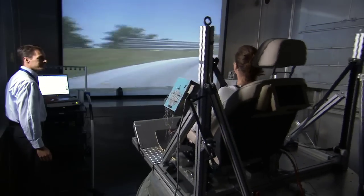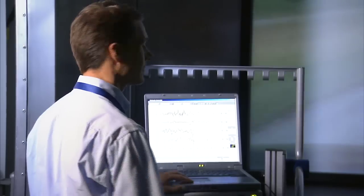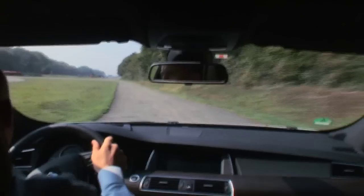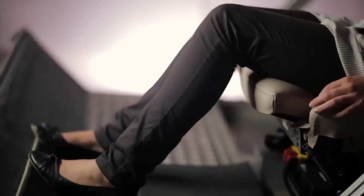It's the dynamic comfort testing hexapod. The seat moves to replicate the g-forces of a high-speed run around the BMW handling course. A registered physiotherapist monitors the muscle tension in the subject's neck and upper back. No other carmaker conducts testing like this to compare the feel of a new seat to the company benchmark.